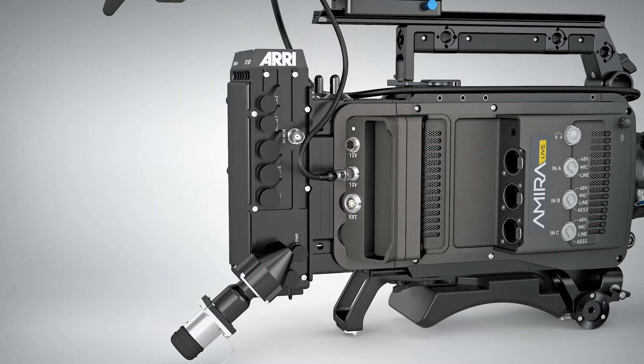That's what we did with the Amira Live. The Amira Live is an ecosystem of products built around the Amira you already know — the camera that has been used for many years, that is proven, robust, and rock solid — and it offers you the full picture quality you expect from an ARRI camera.